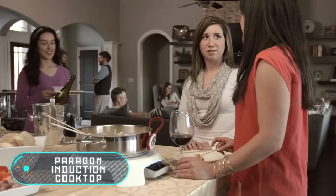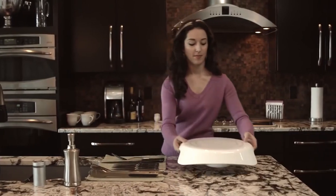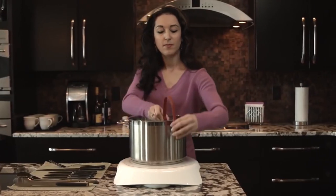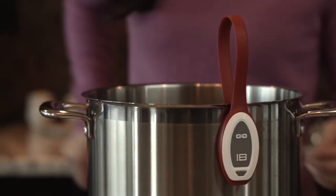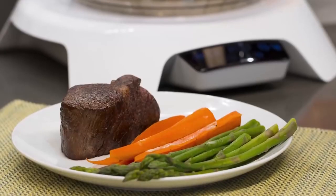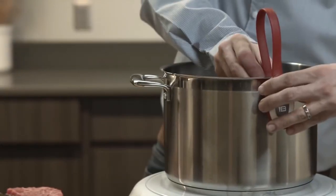The Paragon induction cooktop's main feature is that it can be controlled through a specially designed mobile application. You can even control the temperature remotely. The device includes an induction cooktop with a burner diameter of 12 inches, a one and a half inch display, touch buttons to control the temperature, and a built-in Bluetooth module.